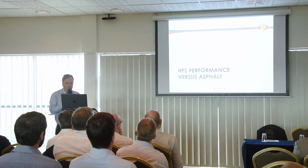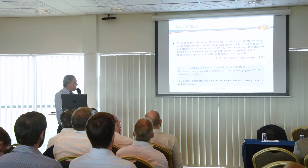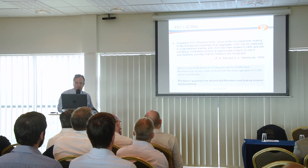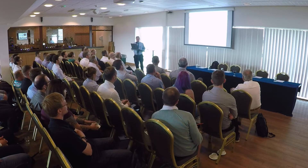One reason some authorities have stopped using anti-skid, or are using far less of it, is the perception that high PSV asphalt can be used instead. These are very different materials. The simplest way of describing it: asphalt will polish over time and its SCRIM value will decrease, whereas an anti-skid system, providing it remains in place, should continue to deliver a consistent SCRIM level over a longer period. Also, PSV does not equal skid resistance.